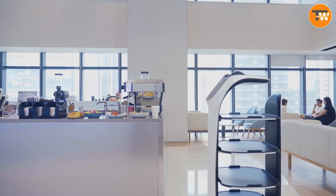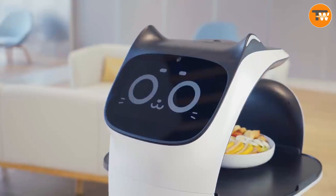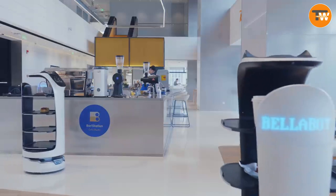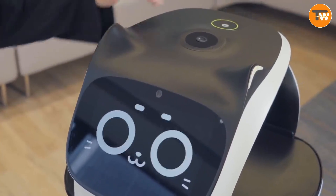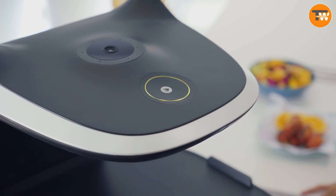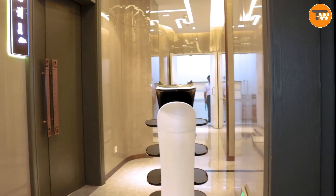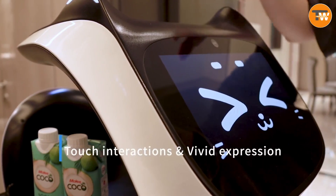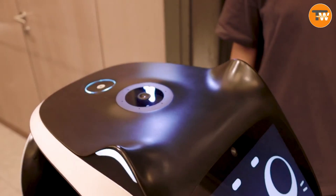Belobot. Developed by the Chinese firm Pudu Technology, Belobot represents a significant advancement in the restaurant industry, potentially rendering traditional waiters obsolete. This innovative robot is specially engineered to transport food within eateries with remarkable efficiency. It comes equipped with four sturdy trays, each capable of bearing loads up to 10 kilograms. One standout feature is its wide-angle vision, enabling it to identify and navigate around obstacles such as customers and furniture — particularly beneficial in crowded restaurant environments. Belobot is also designed for precision, ensuring orders are delivered accurately to the right table every time, eliminating common human errors of misplacing or mixing up orders.